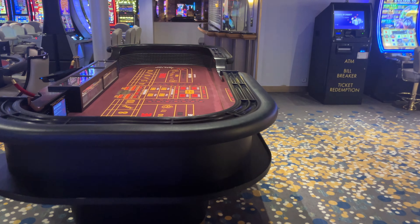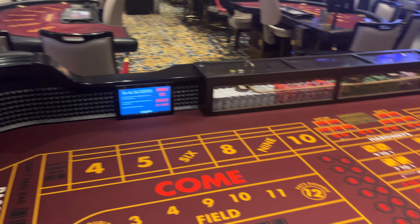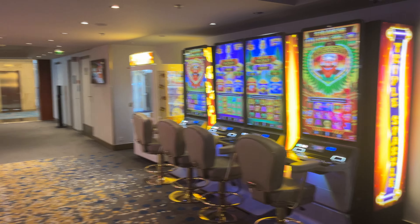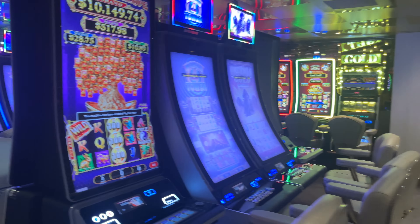We've got some table games here. Craps. There's some more games as you exit the casino. The cage. Some more machines.